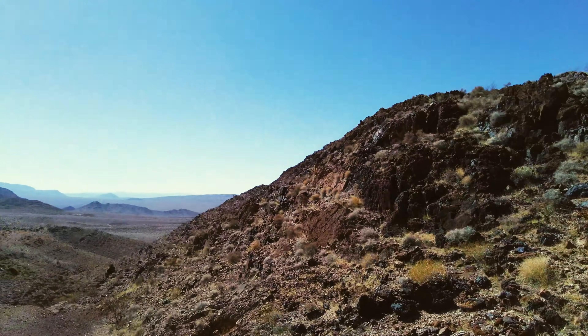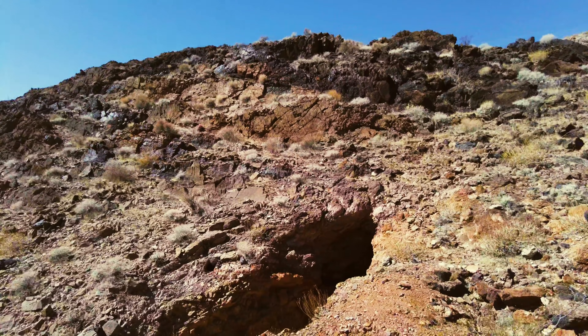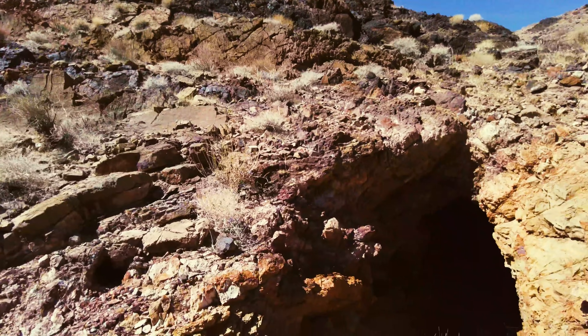I trust him underground more than I trust most adults. So these are the tunnels and shaft that I haven't explored yet.